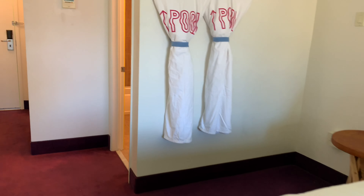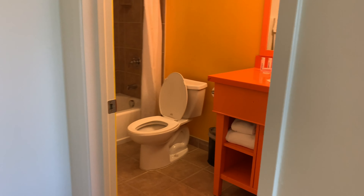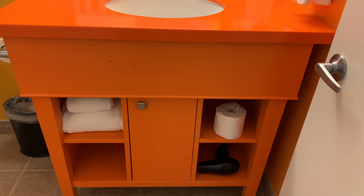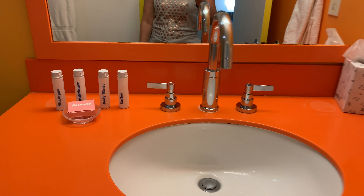The bed was super comfortable. This probably isn't going to be the most high-class room, but it's certainly not hostel-like either. The choice of colors is bold — the bathroom is neon orange and yet somehow it works.